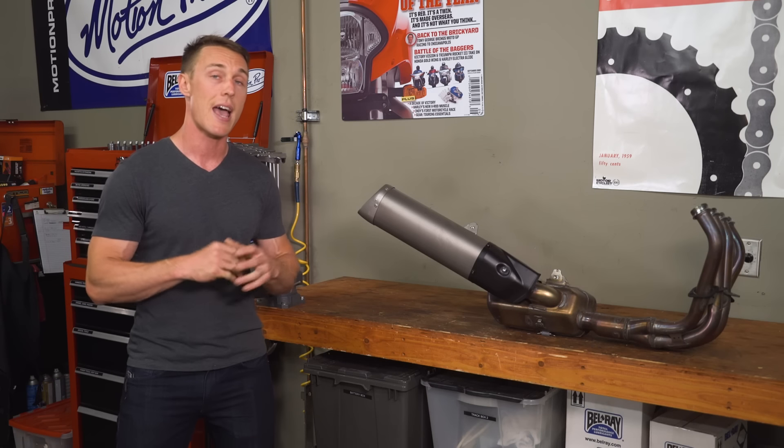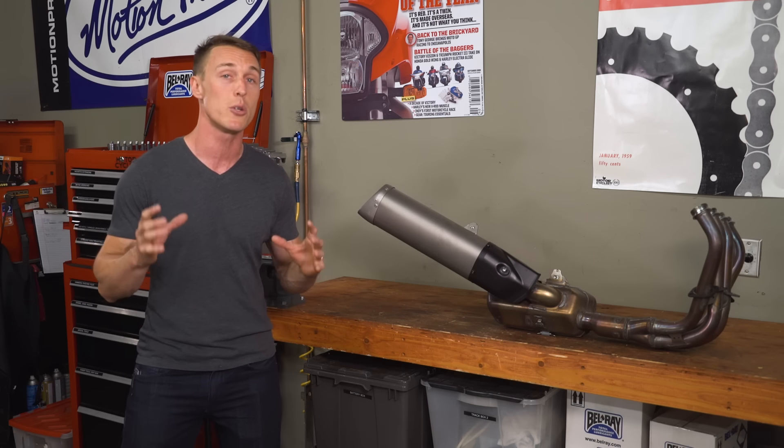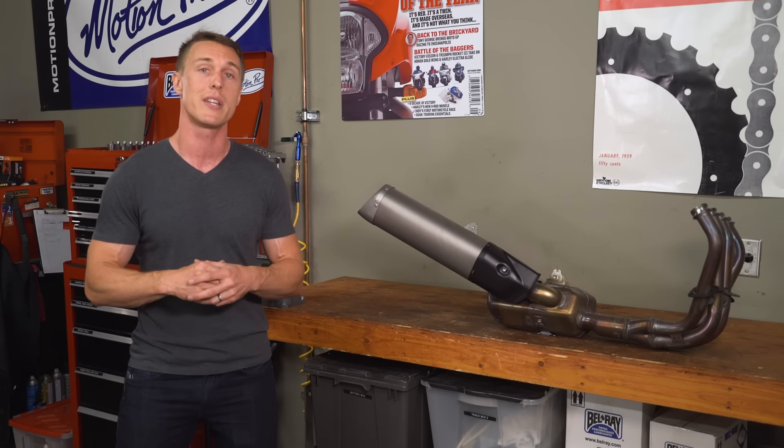A lot of people think the stock pipe on their bike is just cobbled together as an afterthought. 20 or 30 years ago that might have been the case, and if you're riding a bottom dollar bike that may still be the scenario, but for the vast majority of motorcycles, especially sport bikes and performance machines, the exhaust is actually very carefully engineered. In fact, after the engine, the exhaust system usually soaks up the most R&D resources.